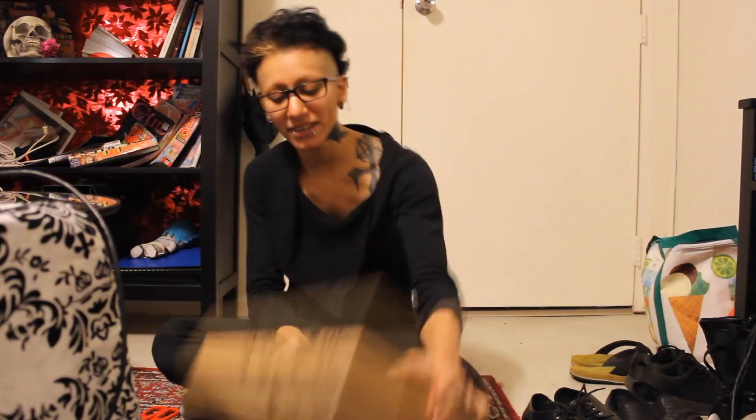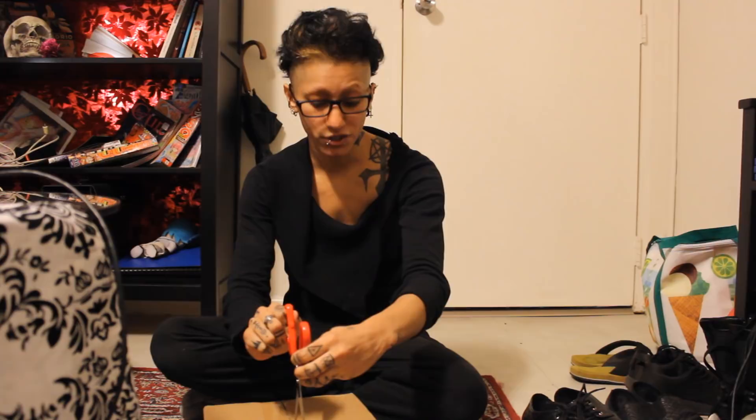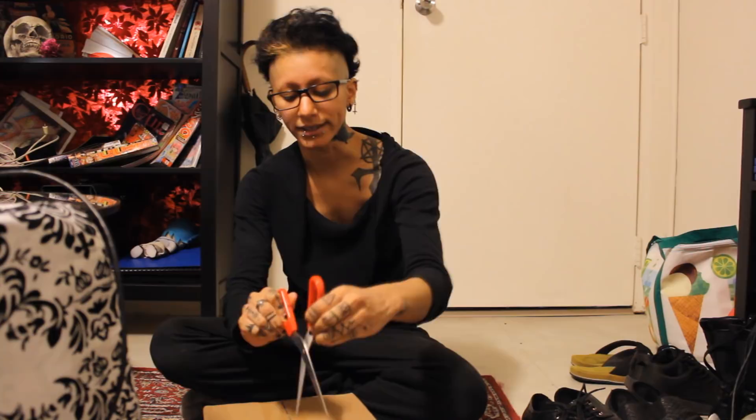Oh my god, I'm so excited I can't even open it. Look at the box — it's so beautiful, I don't want to open it! I bought this from JJ House. It's a beautiful website; if you want elegant shoes they have really cheap prices with very beautiful dresses, accessories, and shoes. Check it out — I'm really glad I found it.